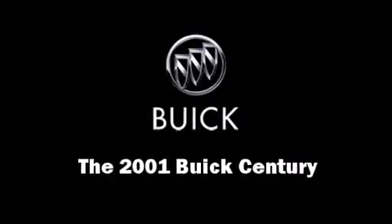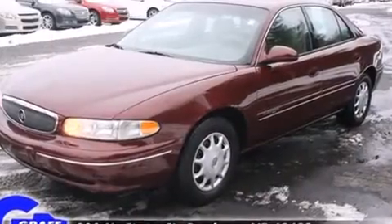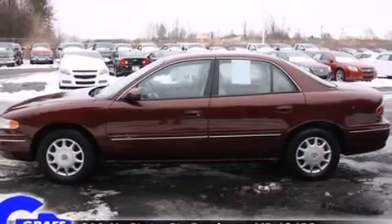You're going to love the 2001 Buick Century. This four-door, six-passenger sedan provides exceptional value. It features an automatic transmission, front-wheel drive, and a refined six-cylinder engine.